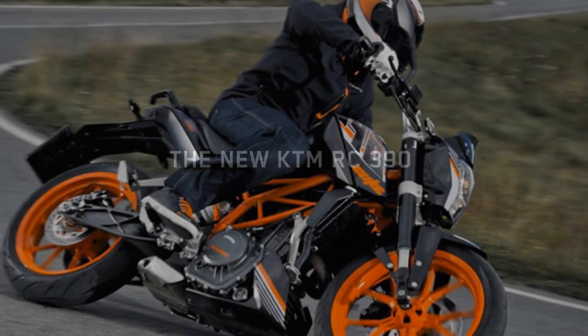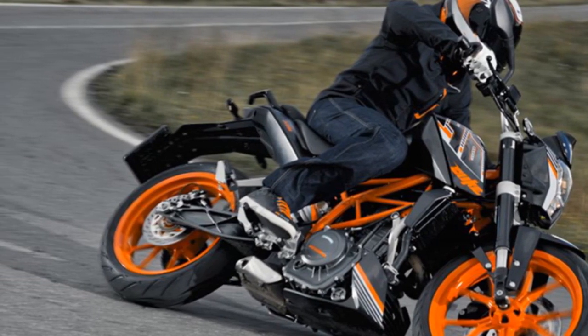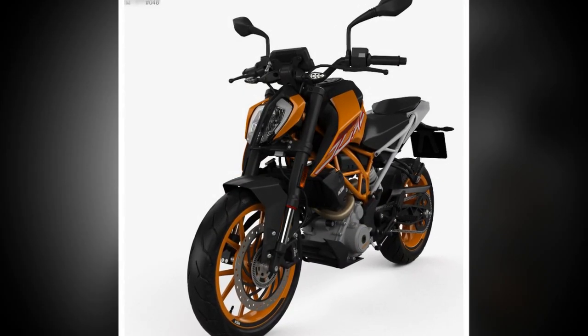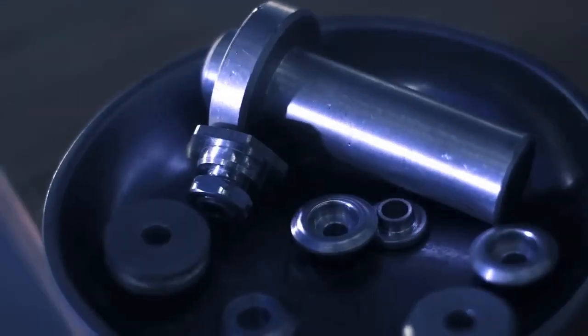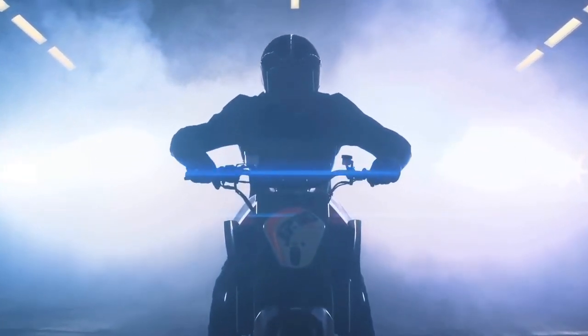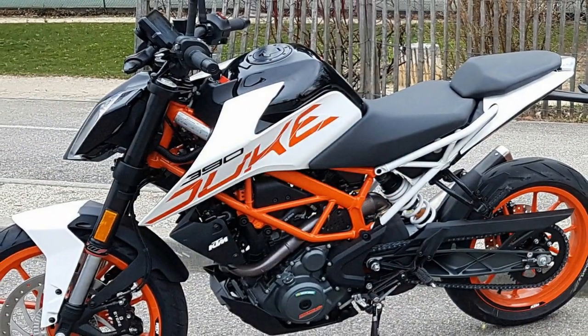The KTM 390 Duke is a good motorcycle — it is a fun and engaging bike to ride, with a powerful engine, agile handling, and sharp design. It is also relatively affordable, making it a good value for the money. However, there are a few things to keep in mind before buying: the suspension can be harsh on rough roads, the fuel economy could be better, and the bike is not as comfortable as some other naked sport bikes on long rides.